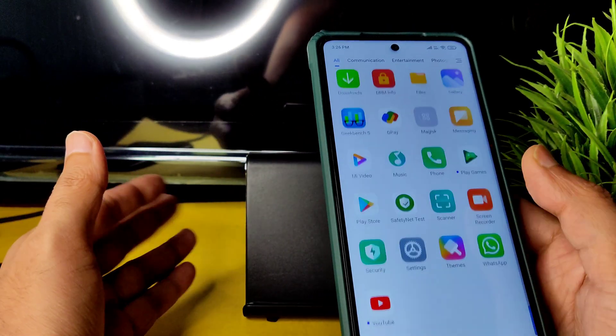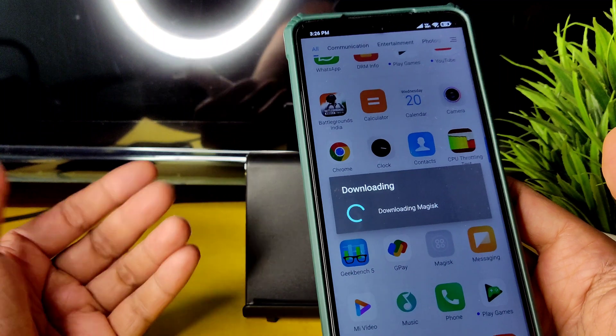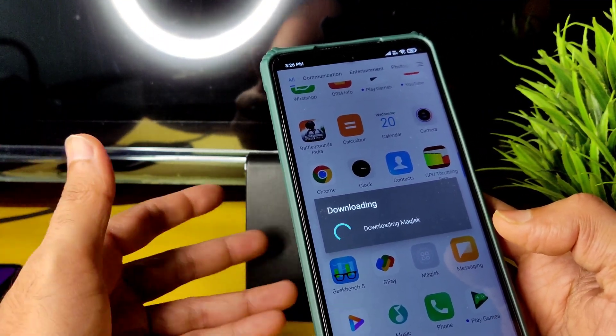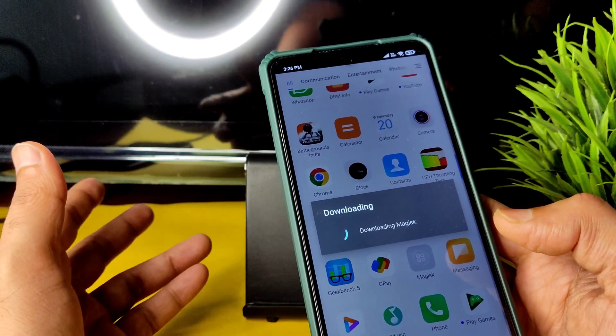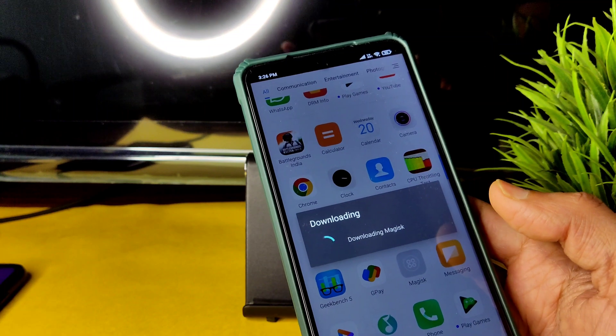The gaming experience is fine. You can install the Magisk app, use it to hide root, and get Safety Net to pass. You can also use Magisk modules to enhance your gaming experience.